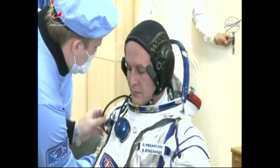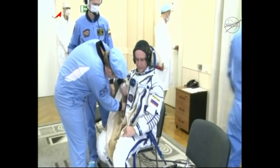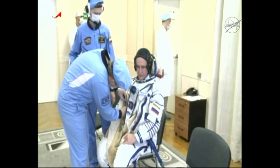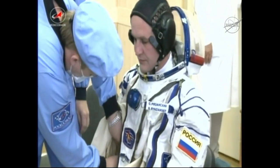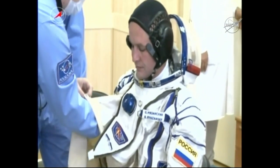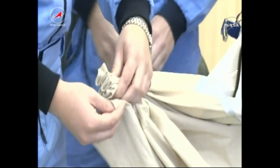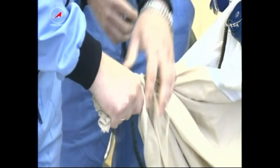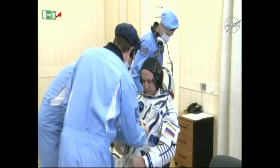They'll go through getting suited up and outfitted, and then following this they'll actually go into a different room and get pressure checks. These suits are worn throughout all of the dynamic phases of today's launch, all the way through docking. The suits are pressurized, so in the instance of a cabin leak or anything of that nature, crews are suited up and protected, able to get breathing oxygen and gas directly from the suit itself.